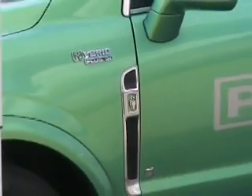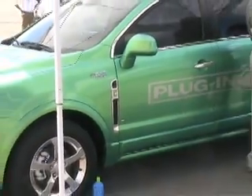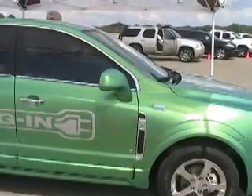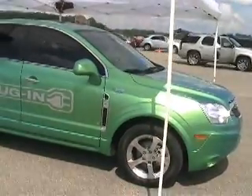This is Martin LaMonica with CNET News. I went to General Motors Milford Proving Grounds in southeast Michigan on Tuesday, where I got a ride in a plug-in hybrid SUV being developed by GM. While I drove, I spoke to Larry Nitz, the executive director of hybrid and electric powertrain engineering.